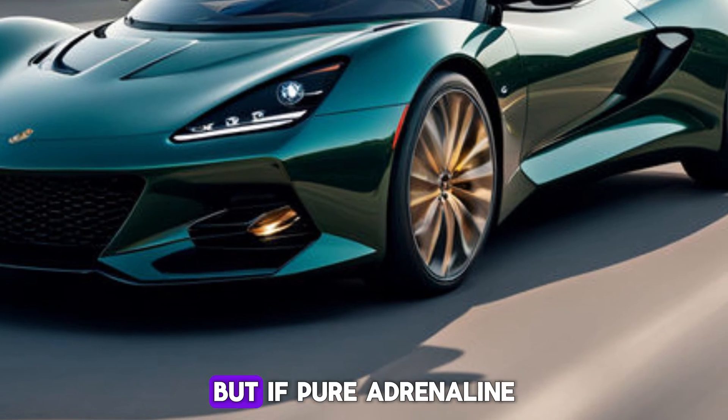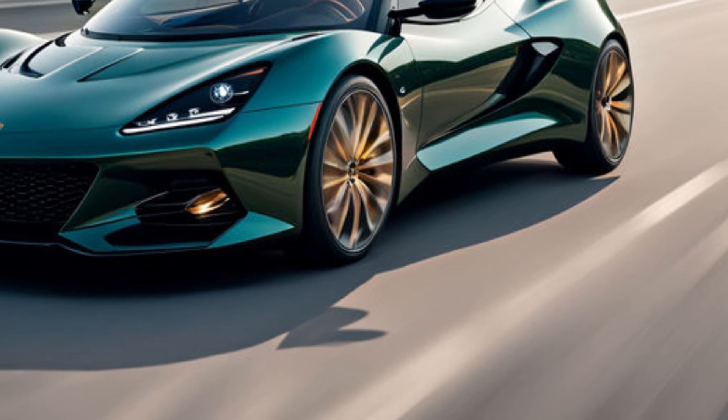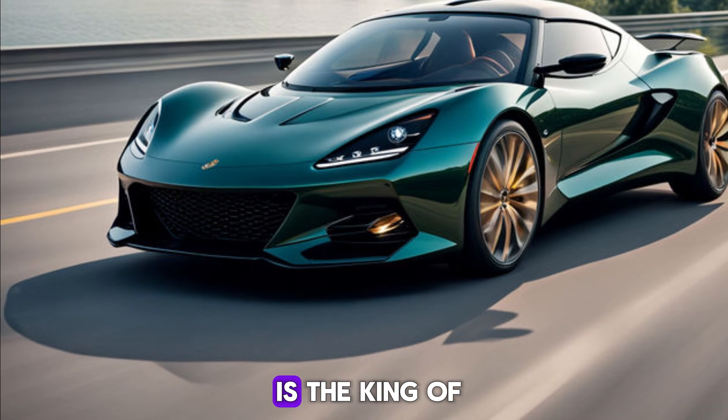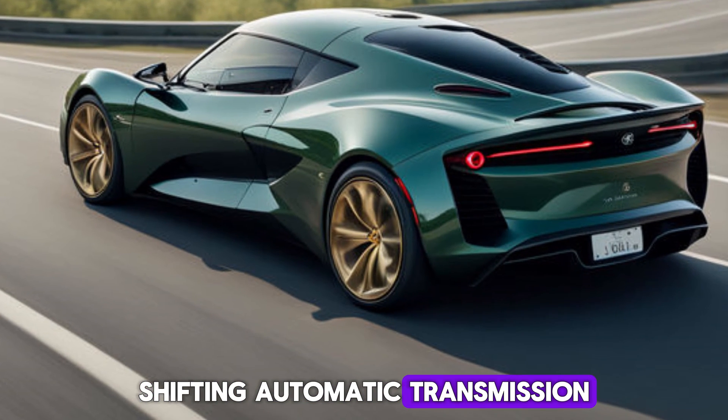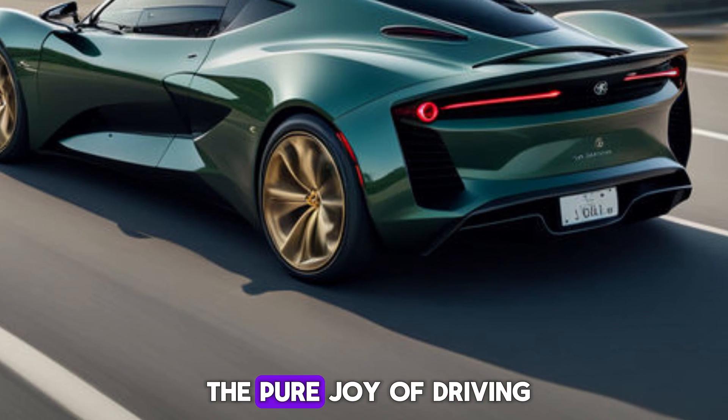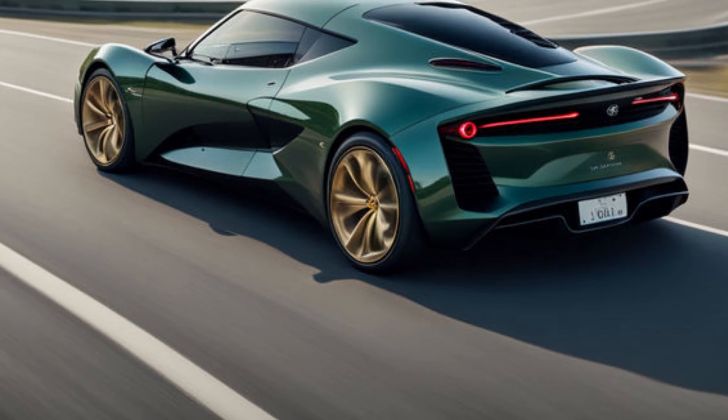Engine options: gearheads, you have choices. The base model packs a punch with a powerful 2.0-liter turbocharged four-cylinder engine, but if pure adrenaline is your game, the optional supercharged V6 is the king of the hill. Both engines are paired with a smooth-shifting automatic transmission, letting you focus on the pure joy of driving.